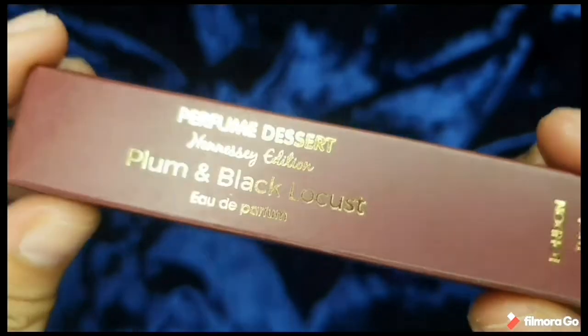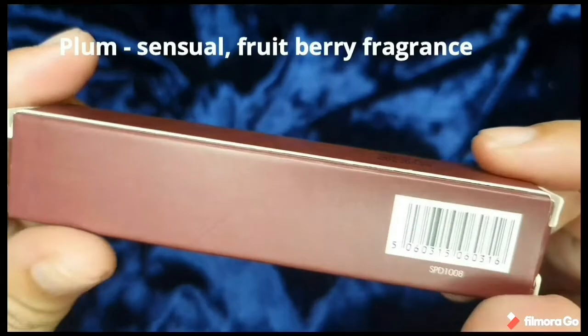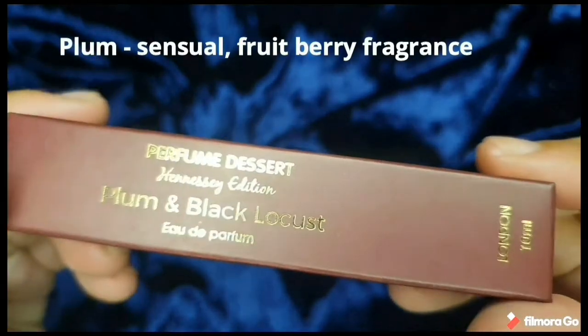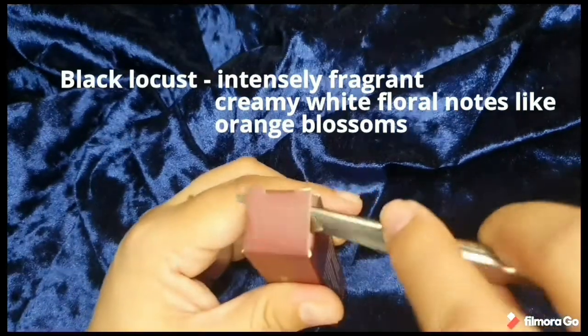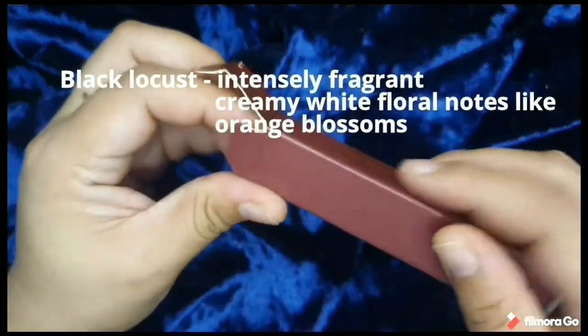So now the infamous Plum and Black Locust — one of the favorites of Ms. Ivana Alawi. The plum gives you a sensual, very fruity fragrance. And the black locust is actually a flower — a very intense, creamy white blossom. It gives you a hint of orange blossom.